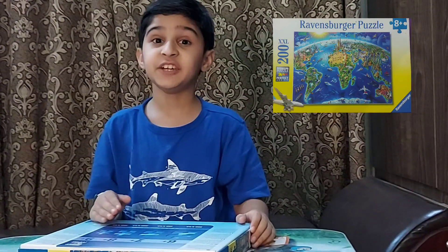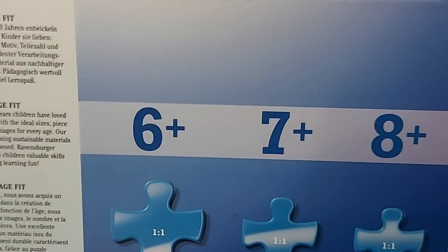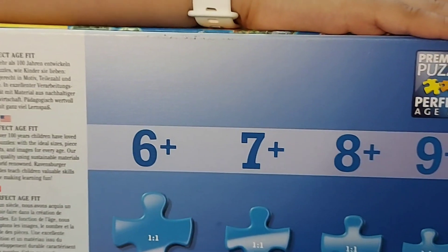Friends, do you know that Ravensburger Puzzles are international puzzles? So it's good to use them. Friends, these are the premium puzzles for the perfect age fit.